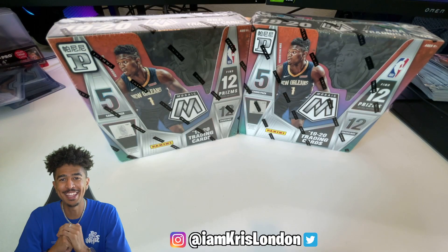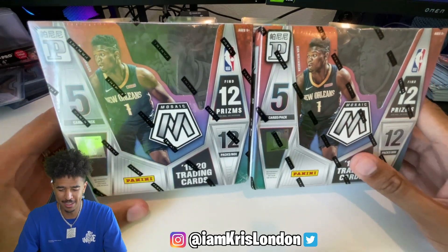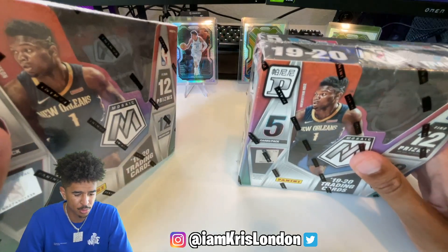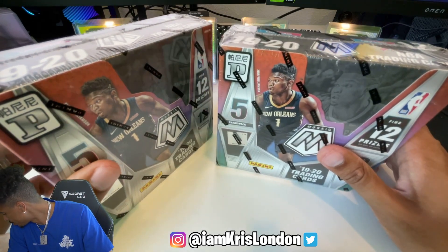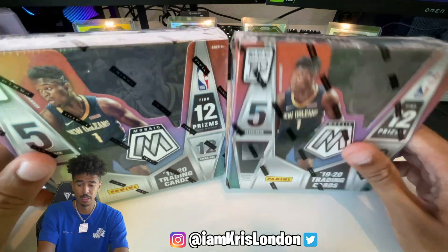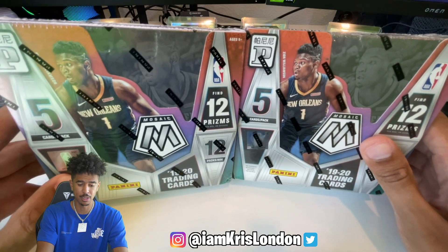What up fam, it's boy LSK aka Super Saiyan Jersey. Today we got the T-Mall boxes - these are from China. I bought these for 600 or 800, actually I think I got them for 800.